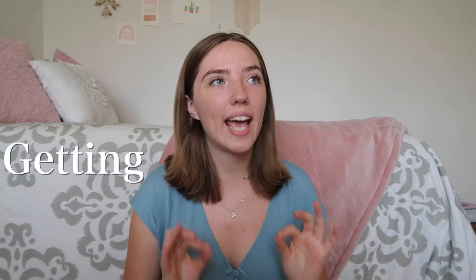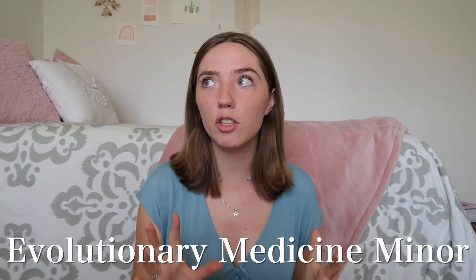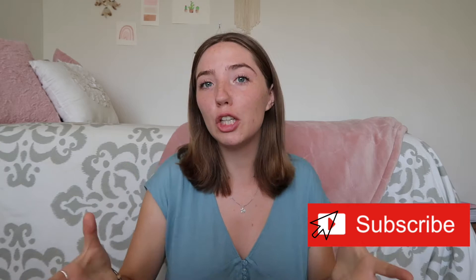Hello everyone, welcome back to my channel. Now if you clicked on this video, we are obviously talking about getting undergraduate research experience and the best strategies to actually accomplish this, because I know it is way easier said than done. I'm an anthropology major and an evolutionary medicine minor at UCLA, so I've had a taste of both the STEM side and the social science side of things. Stick around for my top five tips in getting involved in undergraduate research.